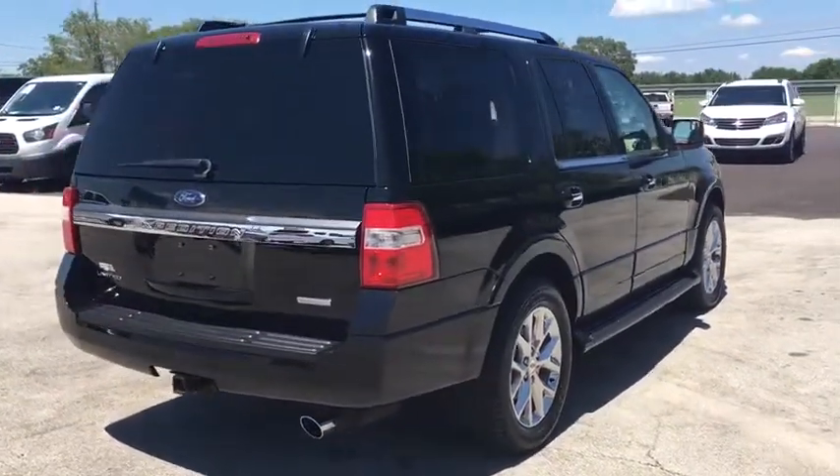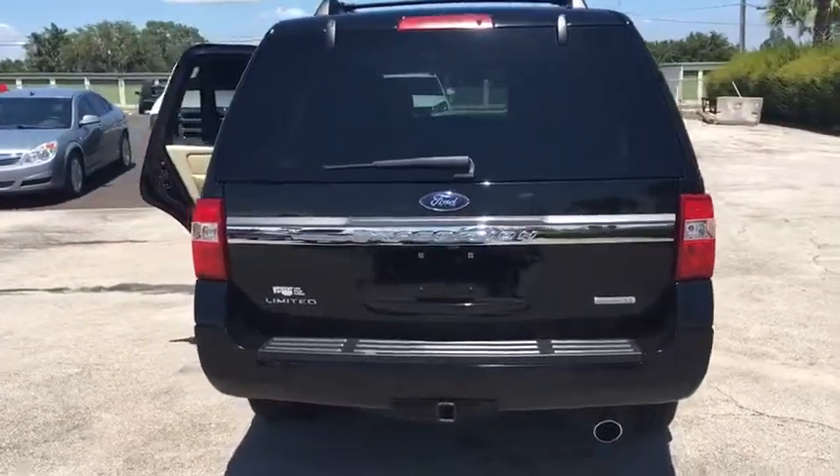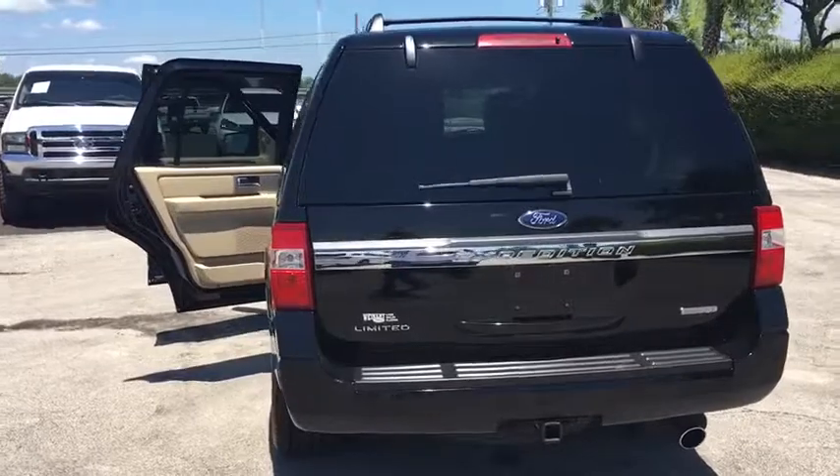Universal garage door opener, CD player, compass, electronic stability control, security system, rear window defroster, trip computer, heated front seats.